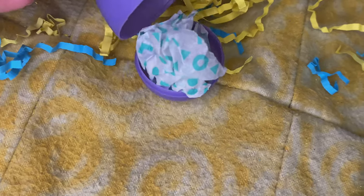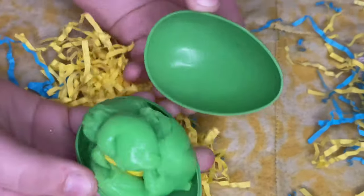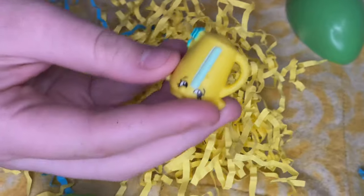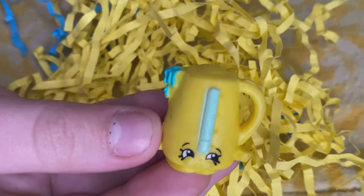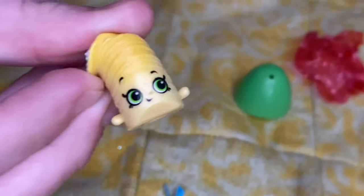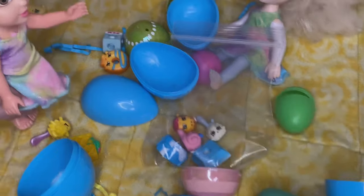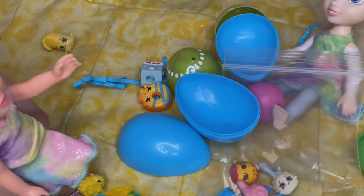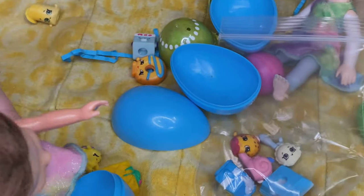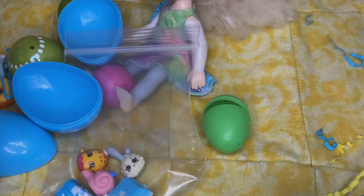Whoa. This one looks cool. It's balloon Shopkins. Belle, I think I went twice, but it's your turn. Oh, green slime. Is that lemonade? I think. Elsita, your turn. Whoa. Pringles. Now, I don't know about you guys, but I want to be a detective when I'm older. And with my detective senses I have right now, I can sense that Elsita was taking more than what she was supposed to.